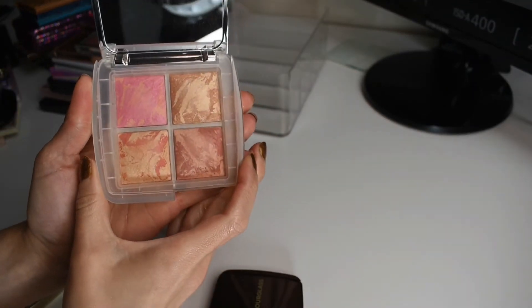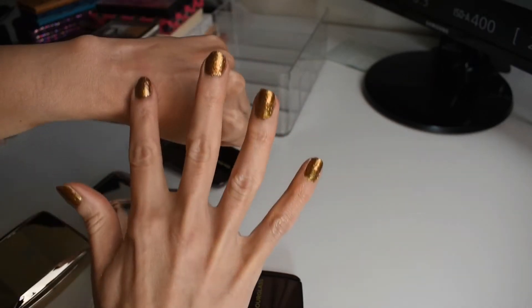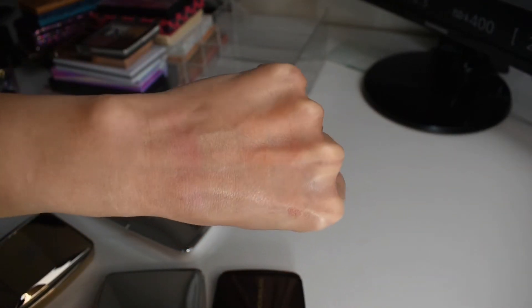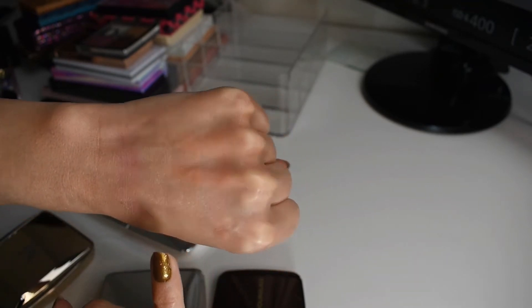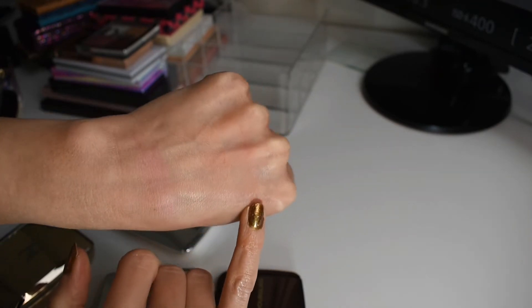We have this blush quad that came out for holiday last year. I think these are really pretty shades — they're all very glowy. You've got like a pink, more of a highlighter shade honestly, but it's supposed to be a blush. And then you've got a peach and this more kind of like mauvey coral shade.